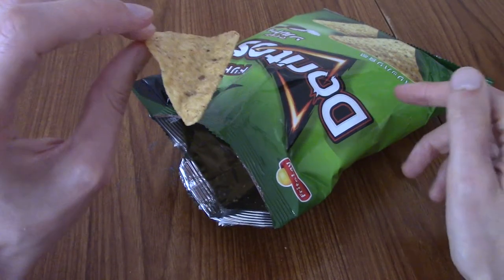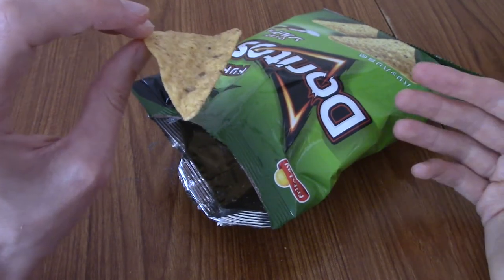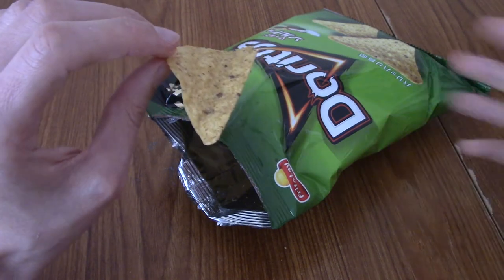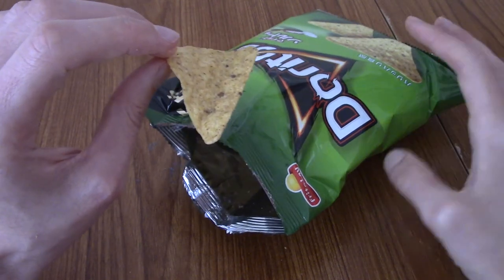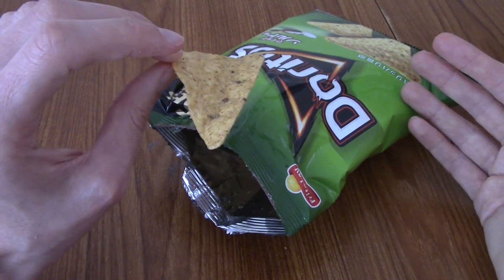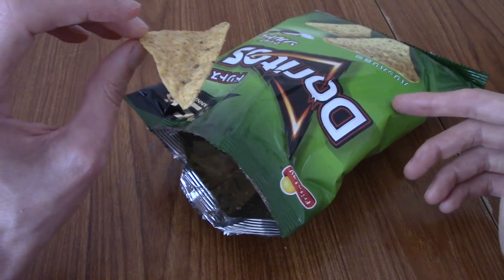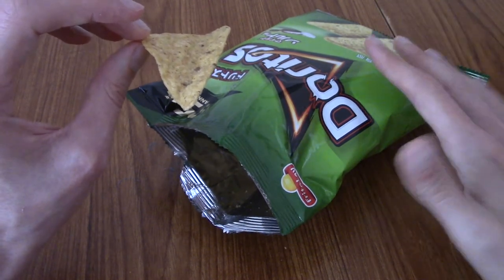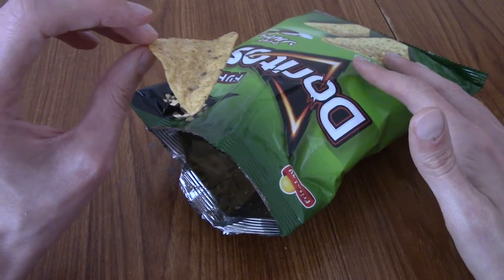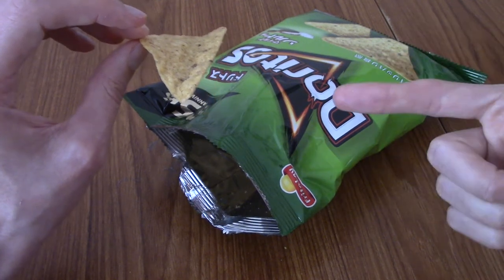Overall, I wouldn't say this is a flavour I'd go out of my way to get. It is kind of plain — it's got the crunch I love from Doritos, but it's not a flavour I'd look out for because it's not particularly interesting. It's kind of a ready-salted Dorito, really. Maybe for some people that's not bad, but I'd rate it a solid 6 out of 10. Not bad, but nothing to write home about.